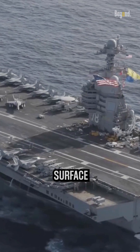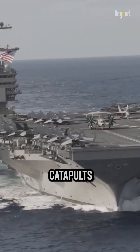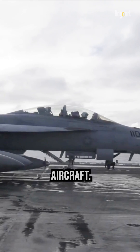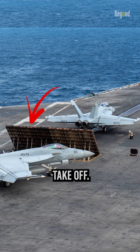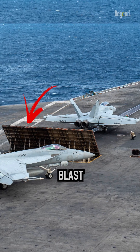The flight deck is typically a large flat surface equipped with arresting gear and catapults for launching and recovering aircraft. Apart from that, there is a barrier behind the fighter jet engine when they want to take off. It's called the jet blast deflector.